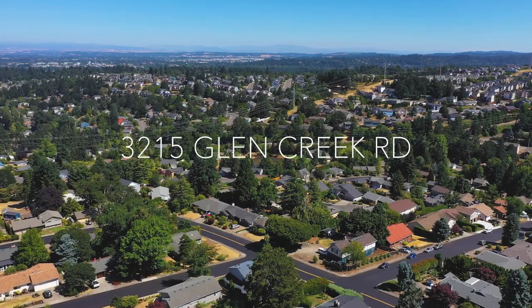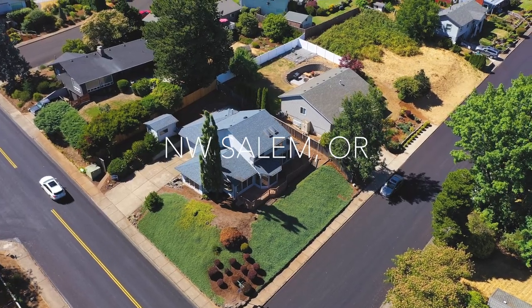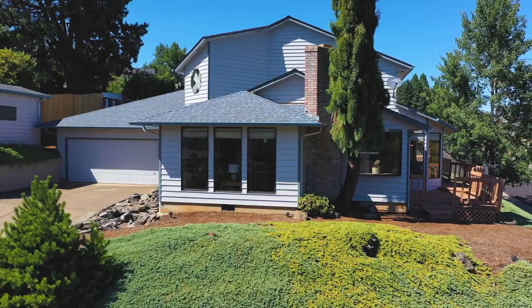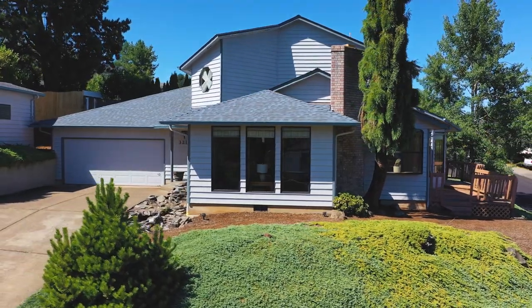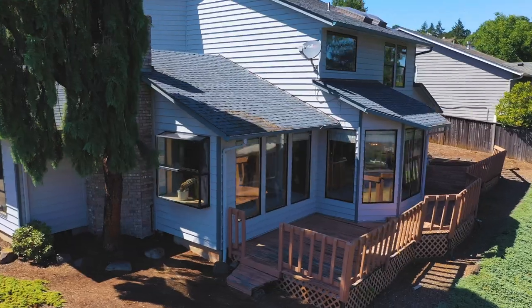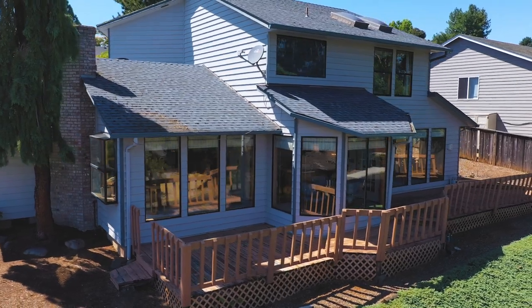This home sits atop the hills of West Salem in a highly sought-after neighborhood known for its excellent schools and high standard of living. The home's elevated perch affords you sweeping views of the valley and Cascade Mountains. It was custom designed in 1984 to capitalize on those views for most of the living areas.